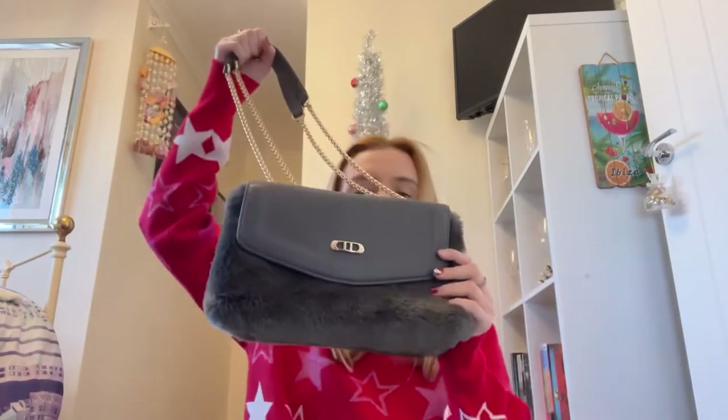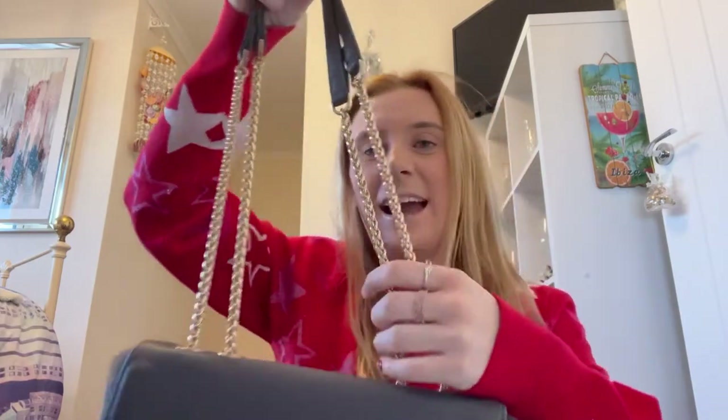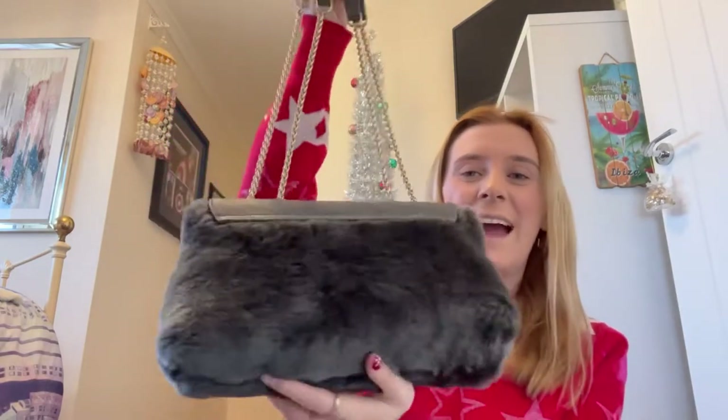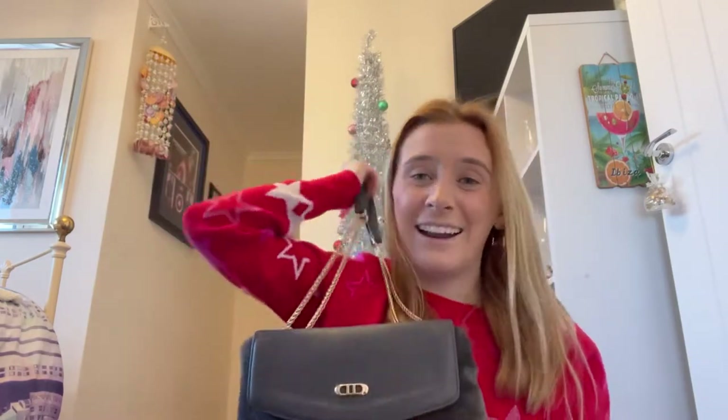My first bag, which I love to bits, is this one. It's really cute - I like the gray, it's super soft and fluffy with really nice gold straps. You can make it one long chain or a shorter one, which I like because when I'm wearing summer clothes I prefer a long chain, but with big thick jumpers I prefer shorter so it doesn't fall off my shoulder. It goes with everything.